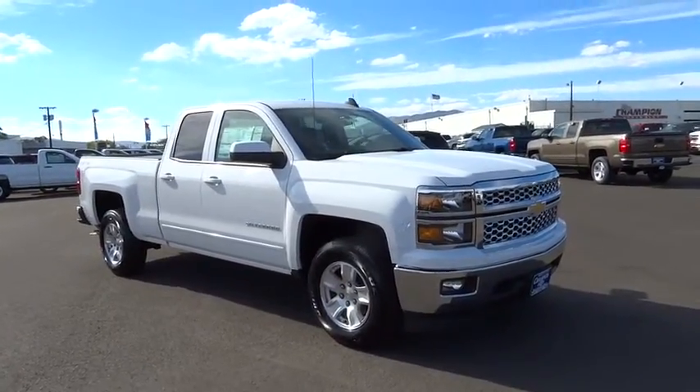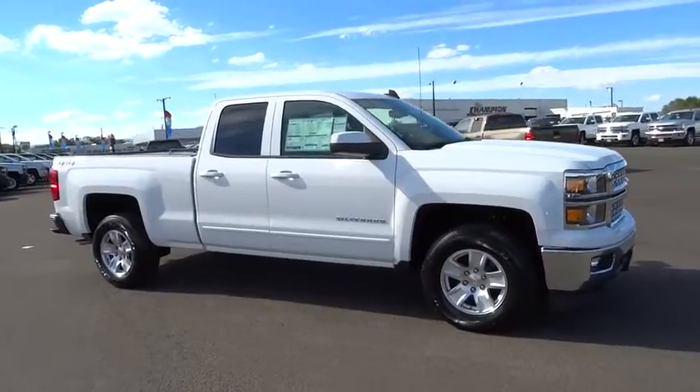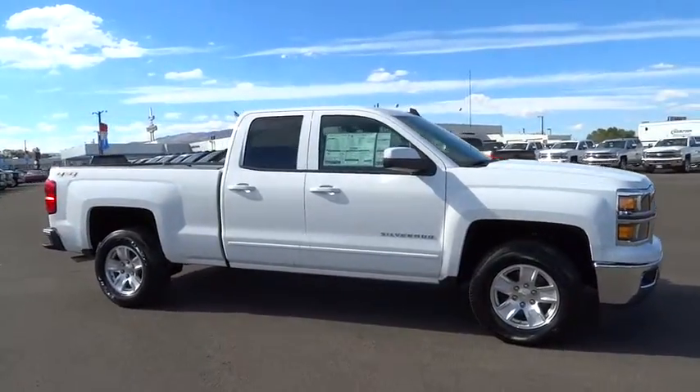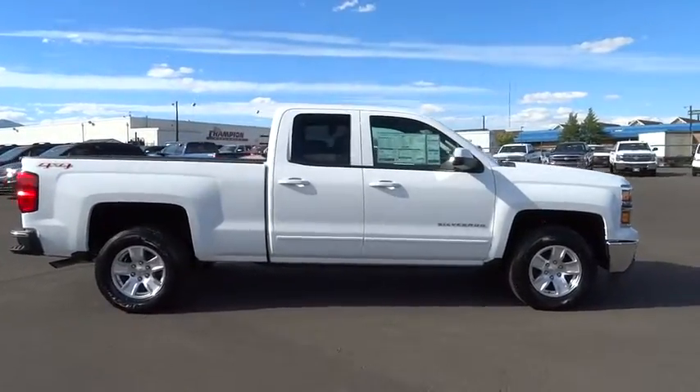2015 Silverado 1500. The Chevy Silverado 1500 has the lowest cost of ownership of any full-size pickup. This vehicle has less than 100 miles. Here are some of this vehicle's great options.